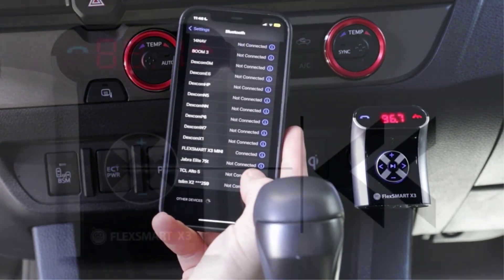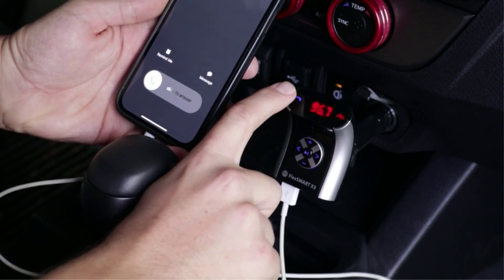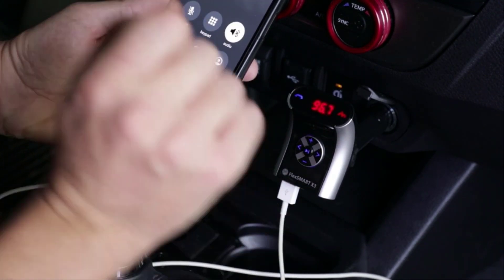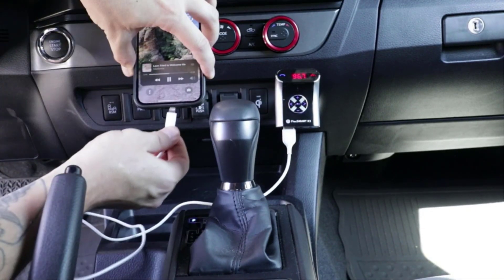The car Bluetooth adapter provides enhanced audio clarity, integrated microphone, and easy pairing technology for wireless audio playback and hands-free calling for safe driving. Connect non-Bluetooth devices with the line-in/line-out aux to stream from your MP3 player and more. Charge your electronic device with the cigarette lighter Bluetooth adapter.